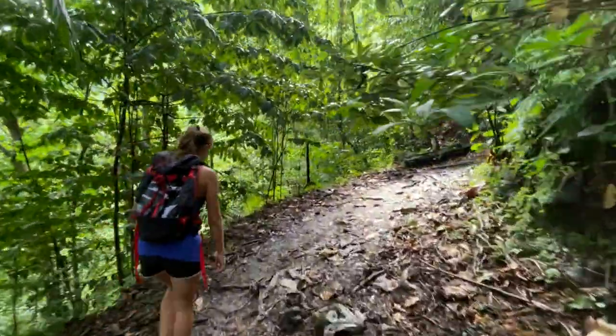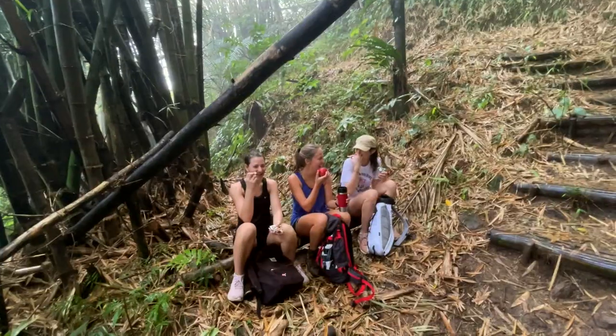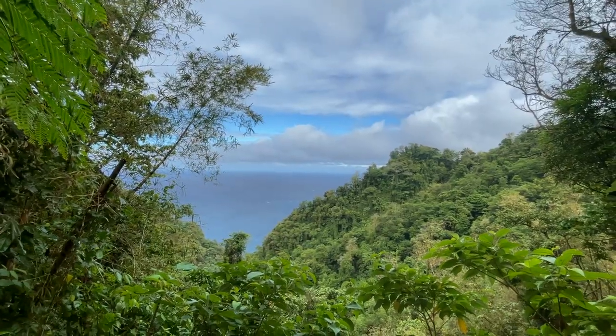This hike was tropical. It was raining for about half the time, but it added to the atmosphere and luckily we didn't get cold at all. A friend of ours, Ali from France, happened to be in Martinique at the same time as us, so we met up with her and another friend for the hike.